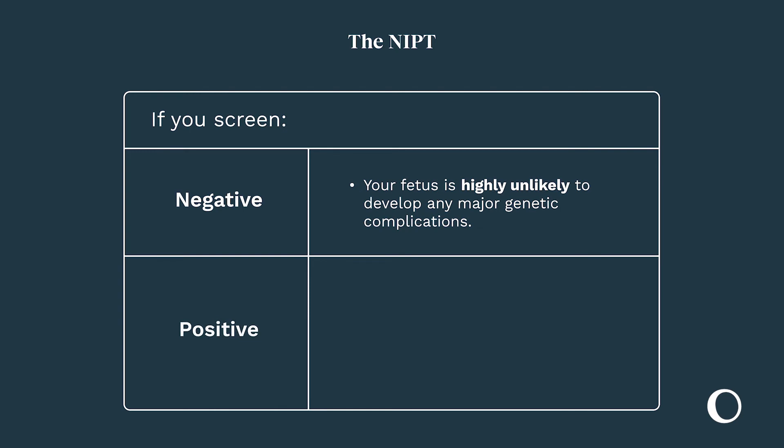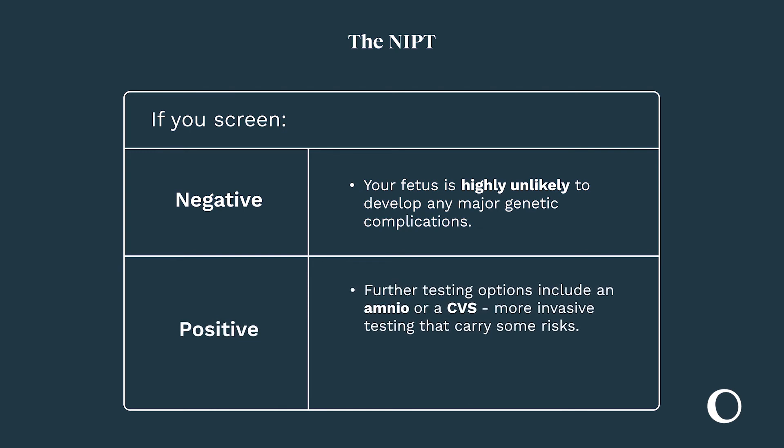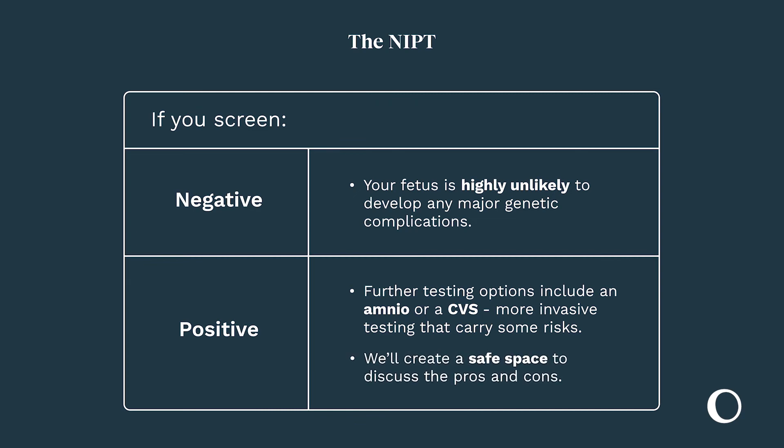If you screen positive, we'll discuss further optional testing. You might have heard of an amnio or CVS. These are more invasive tests that do carry some risks to your pregnancy, and we will create a safe space for you to weigh the pros and cons.